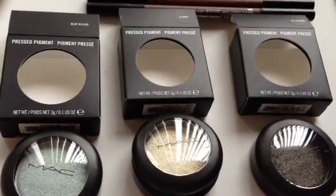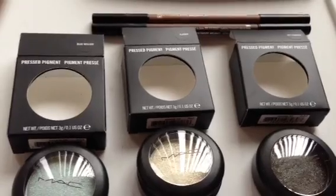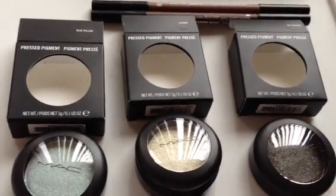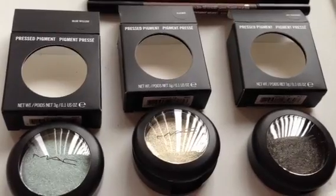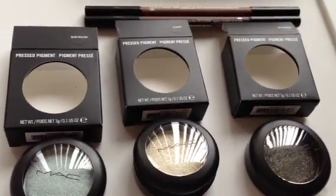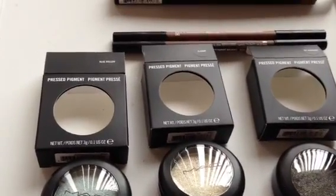Hi everyone, this is the MAC Cosmetics Examiner and I'm very excited to be bringing you a review today on two of the newest MAC collections that came out. I'm going to be talking about three of the shades of pressed pigments that were released, as well as two products from the Stylish Brow Collection.